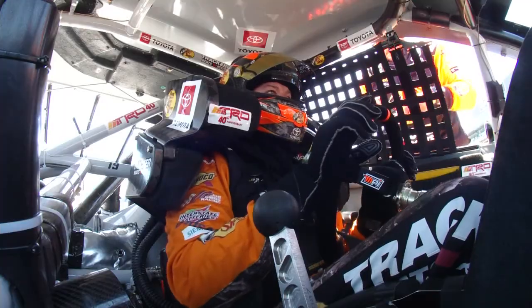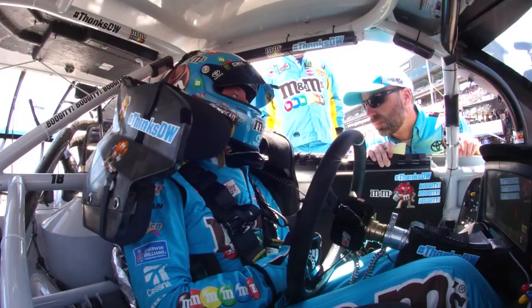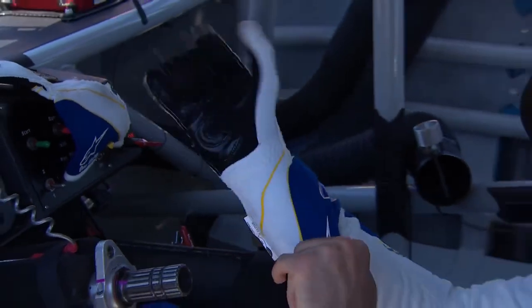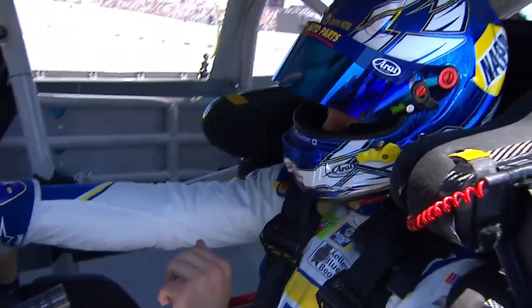Drivers, start your engines! Let's go racing today, boys!